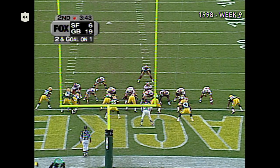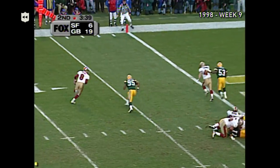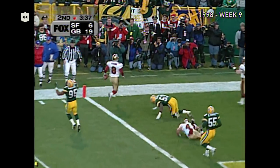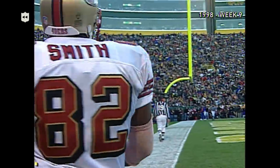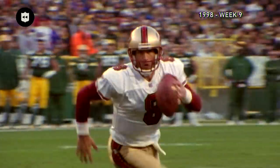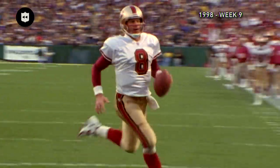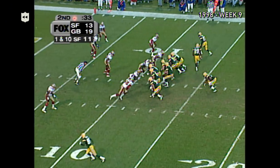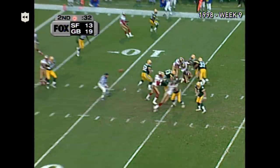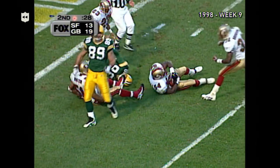At the one, second and goal — Young going to roll into the end zone, and the 49ers take more points off the board. That's the edge — if Steve Young is going to hurt you running, he's going to hurt your running to that side, and we have to take it away. Favre pump fake, throws — intercepted in the end zone by Leigh Woodall.